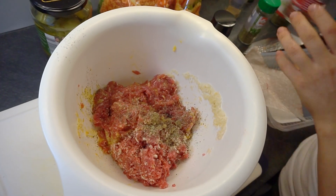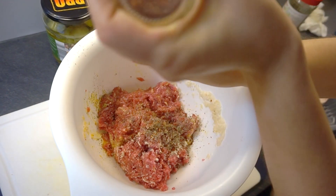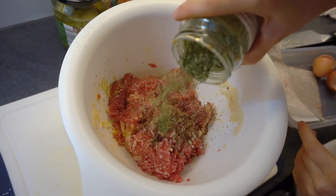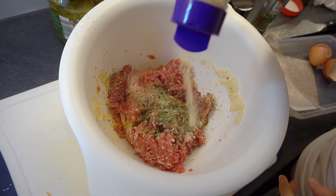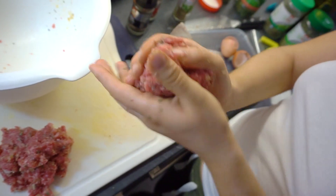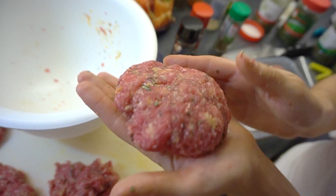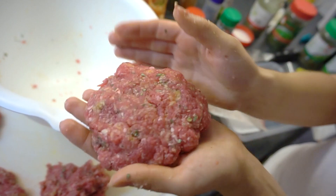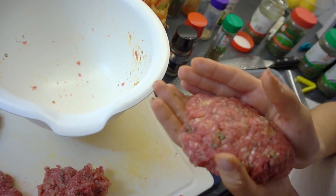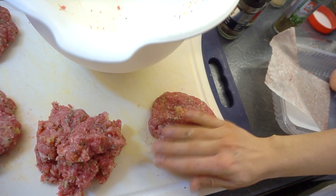I'm spicing the beef with salt, pepper, chili flakes, garlic powder, oregano, and parsley — I'll leave the full list in the description. Don't be shy about the spices; you can add a lot and it will taste amazing. Then I take an estimated amount of beef, roll it into a ball, press it down, soften the edges, and form it into a patty on the kitchen surface, pressing the edges until it's round so it doesn't fall apart later.